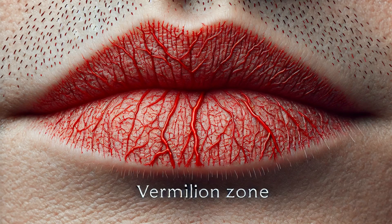Beneath the skin is the vermilion zone — the part of our lips that gives them their characteristic red color. This area is rich in capillaries, which bring blood close to the surface, and has fewer melanocytes, the cells that produce pigment. This combination results in the vibrant hue we associate with healthy lips.